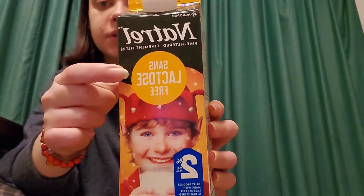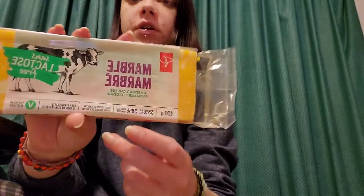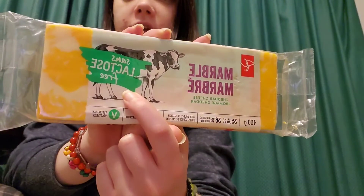So here I have some lactose-free milk — it says lactose-free right on it — and I also have some lactose-free cheese. Again, it says lactose-free.